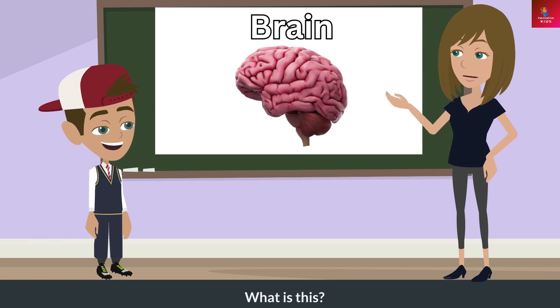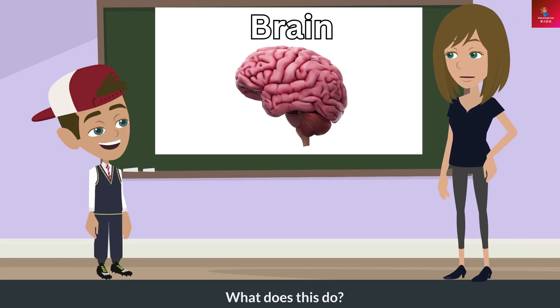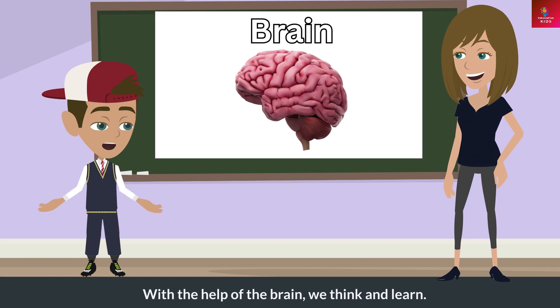What is this? This is a brain. What does this do? With the help of the brain, we think and learn.